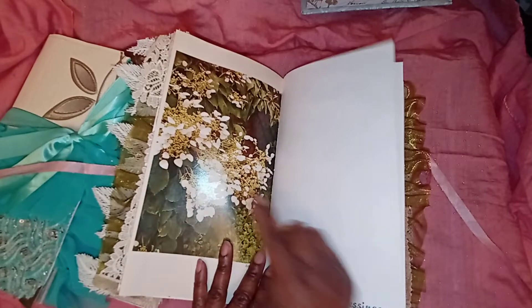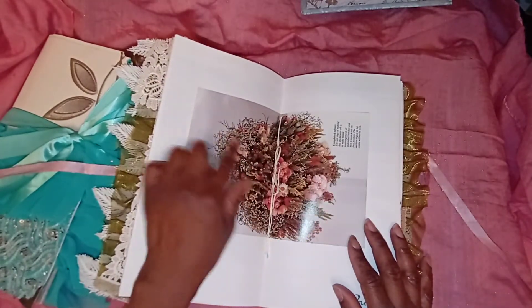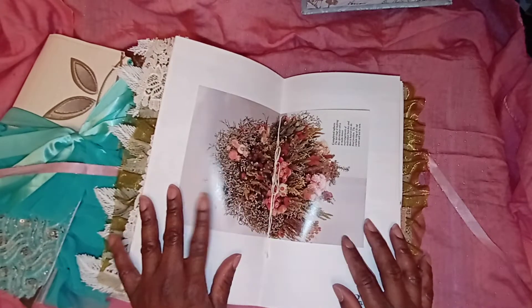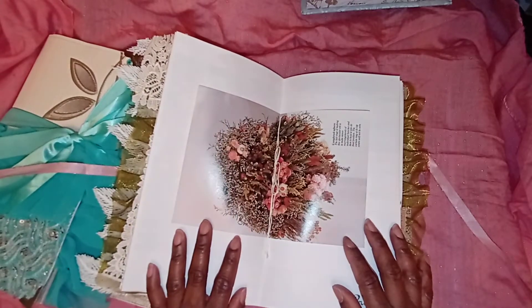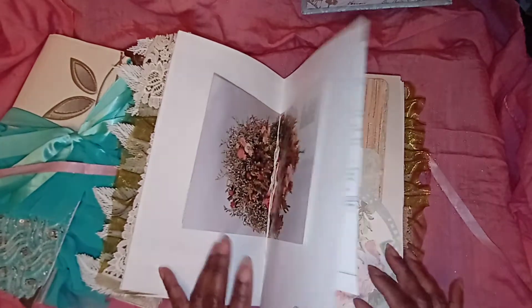This is so lovely — look at that. I love this. I was hurting, hurting, hurting over this lovely centerpiece here, and finally I thought, okay, I'll let it go. So beautiful.